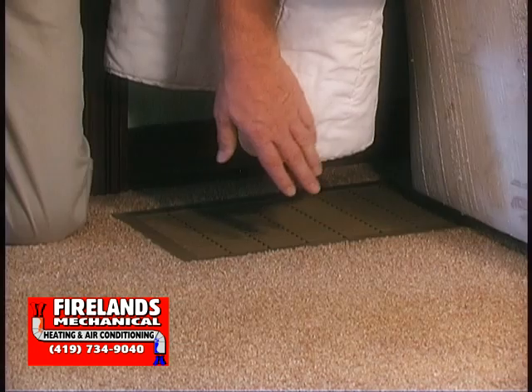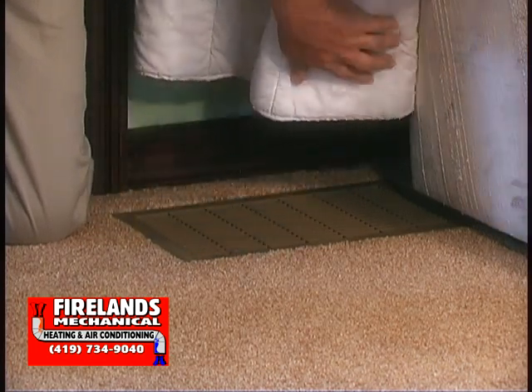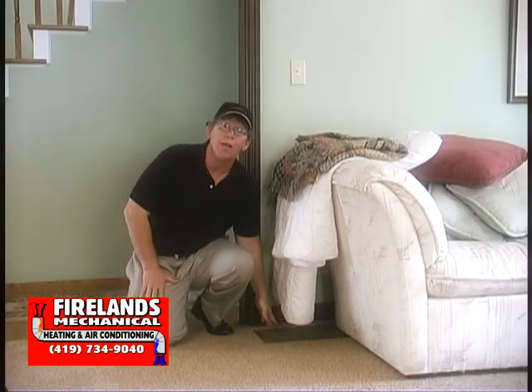Now, we're all aware that when a filter gets dirty, that blocks that process. What some of us aren't aware of is that these grills can become blocked by blankets, pillows, pieces of furniture, beds. If this grill gets blocked, the cold air can no longer find its way through this grill back to the furnace. When that happens, it emulates a dirty filter. And with a dirty filter, the furnace overheats — it can no longer work properly and it's inefficient.